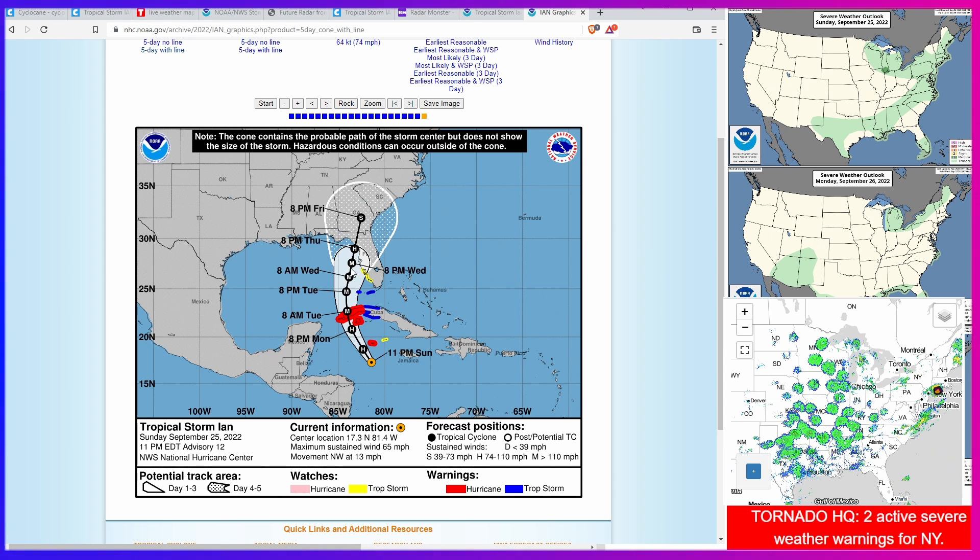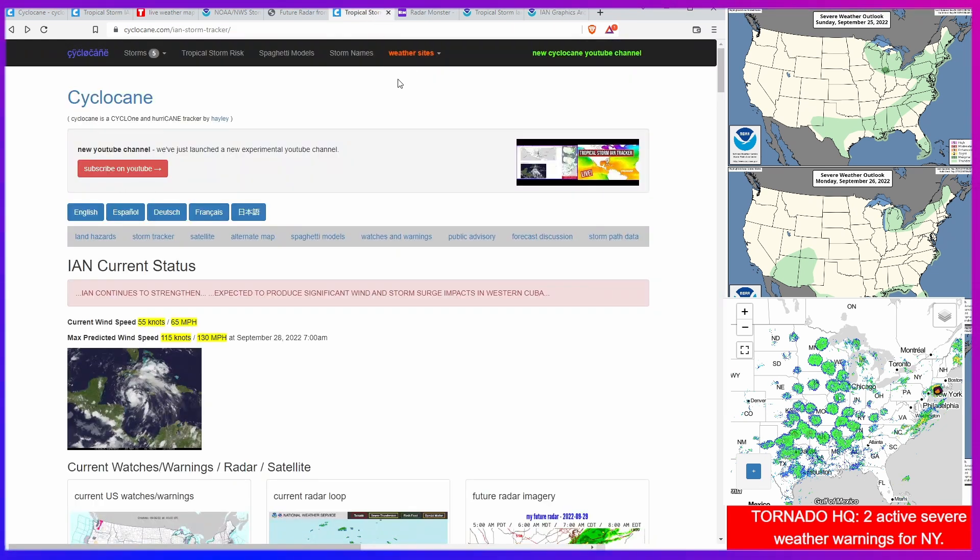Obviously a developing situation. If you're in one of these areas, you should definitely be paying attention by going to the National Hurricane Center, or of course you can pop in to cyclocane.com. That is it for me tonight. I hope you're staying safe out there.